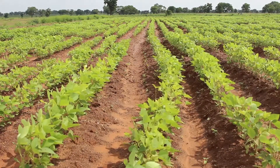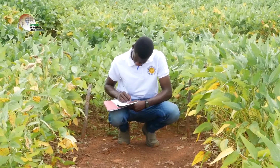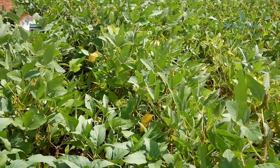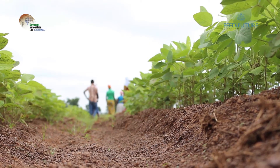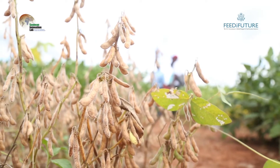The Soybean Innovation Lab's Pan-African Soybean Variety Trial Program fast-tracks the introduction and testing of commercial soybean varieties sourced from across Africa, the U.S., Australia, and Latin America. The goal of the trials is to provide the private sector, processors, and growers with access to a broader selection of seed than what is currently available in Africa.